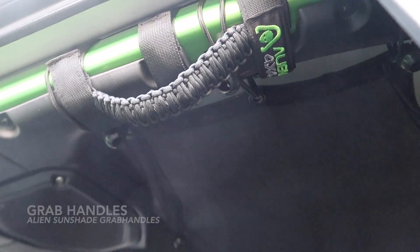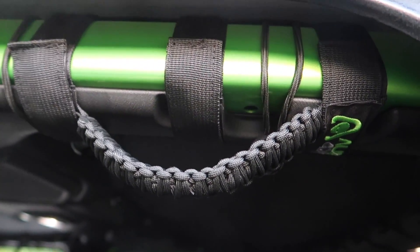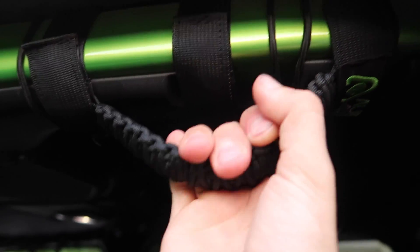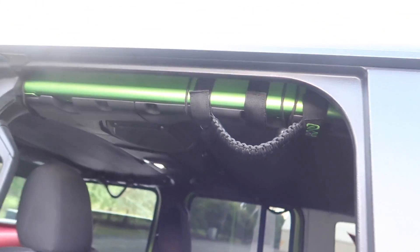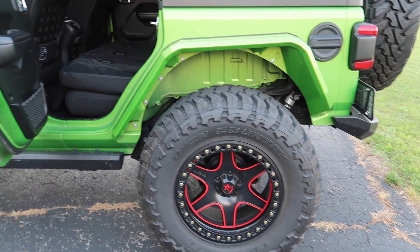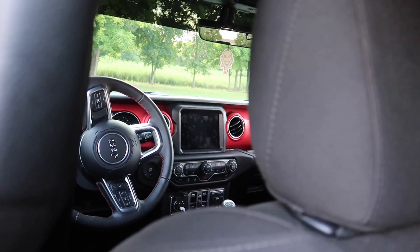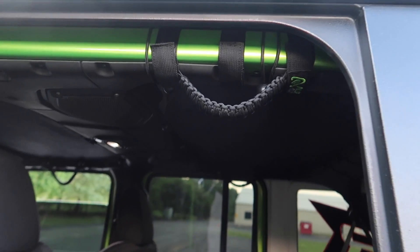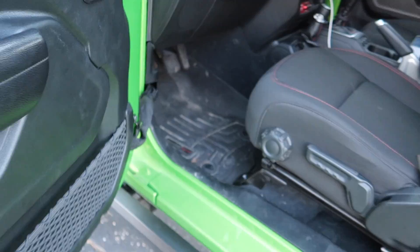As well as the Alien sunshade, these grab handles are brand new and I love them. They have three points of contact that go around the roll cage — these things are not going anywhere. You can see they're not moving, not sliding. They're made of paracord and come in two different colors. I went with black because I didn't want to overdo the red accents. I have the Mopar factory Rubicon dash in there, so I kept it stealth. These are absolutely amazing — really good grab handles for cheap that install quickly.